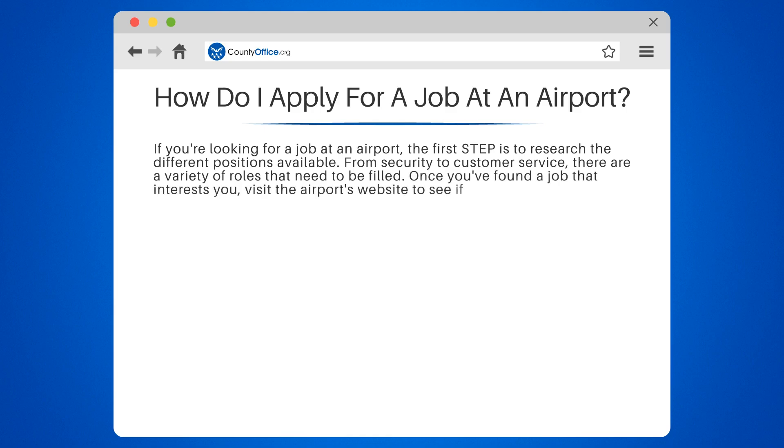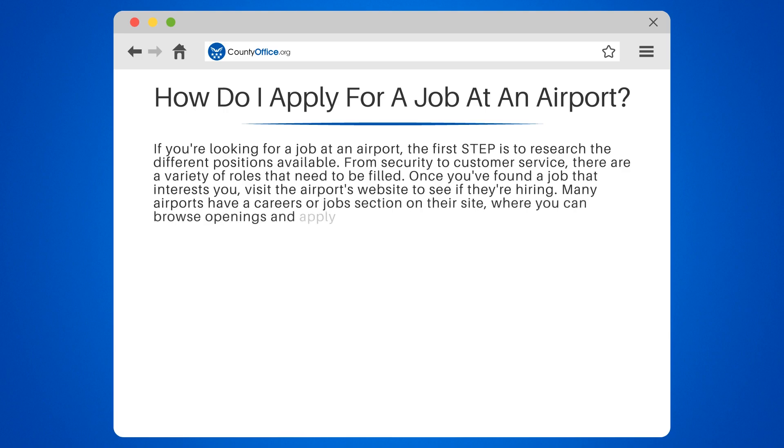Once you've found a job that interests you, visit the airport's website to see if they're hiring. Many airports have a careers or job section on their site, where you can browse openings and apply online.